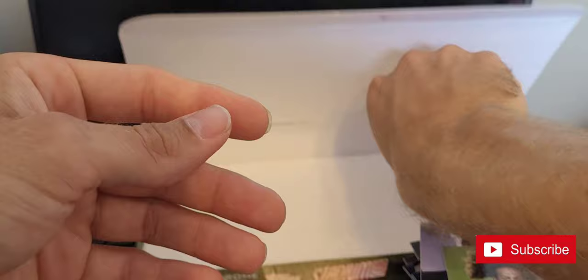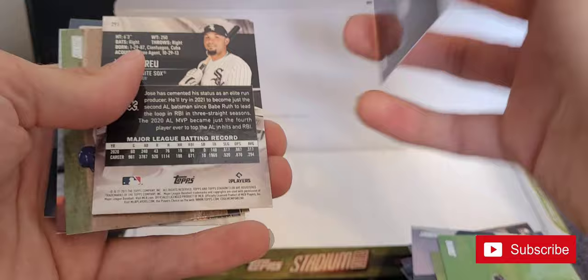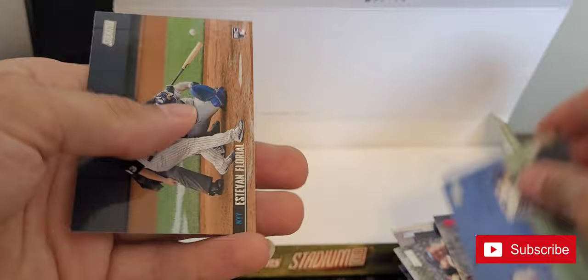Last pack here. This box has been quite a letdown — I guess that's how it goes. Edward Olivares, here's the Griffey that I was probably wanting — hopefully yes. I really like this card here. Jose Abreu, Anthony Rizzo, Jacob deGrom, a red Jackie Robinson, Nolan Ryan, and we're going to end it with Estevan Floreal rookie.